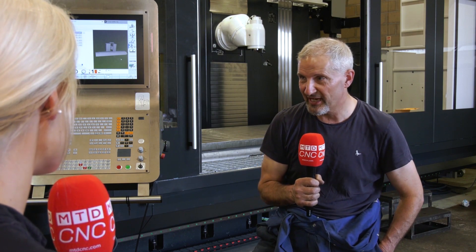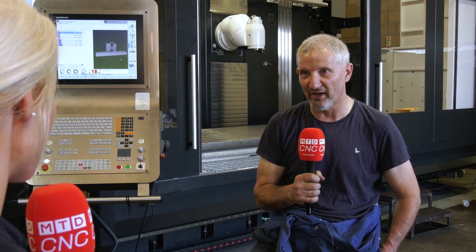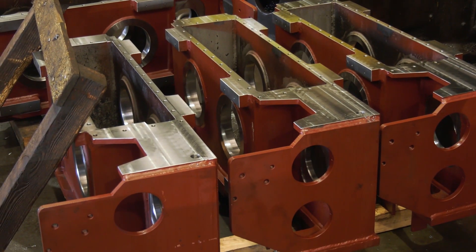We had a conversation earlier about how precise these machines are — how accurate are they? They're set to within 10 microns, which in old terms is incredibly accurate for the type of work we do. But that also means we can do different work as well — not only our own normal standard work, but other more accurate work now too.